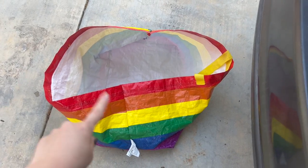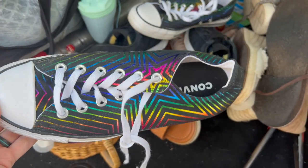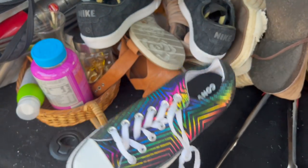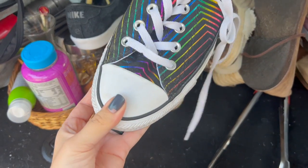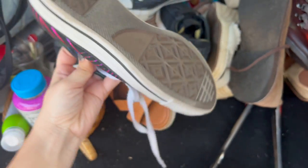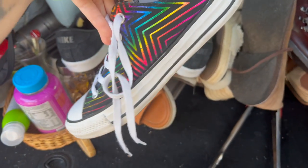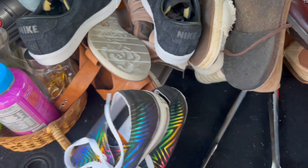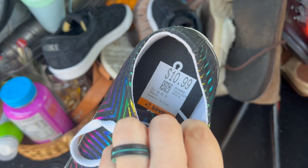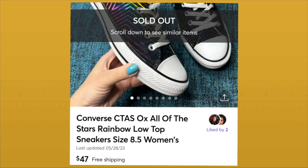I've got another bag here. A rainbow bag that matches perfectly with these rainbow Converse — in such amazing condition. These clean super easy with just a Magic Eraser and some rubbing alcohol, and the insoles look great. They're a women's eight and a half, and $10.99 with 20% off. These Converse sold on Mercari for $47 with free shipping, leaving me a $12 profit after all fees.